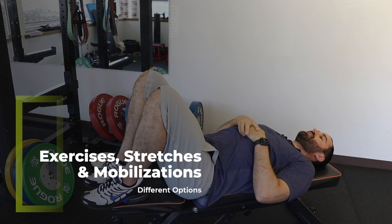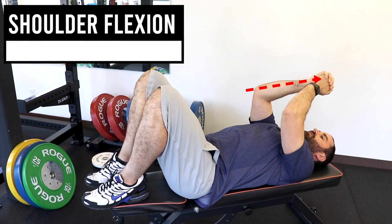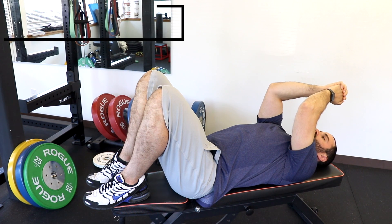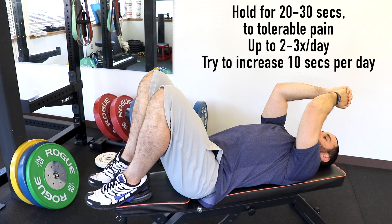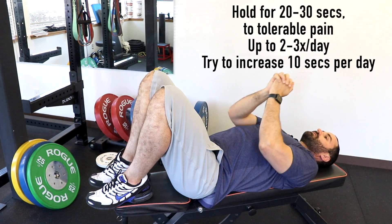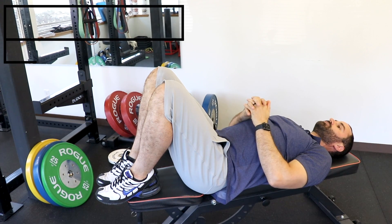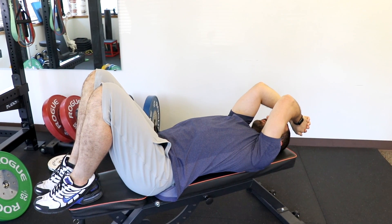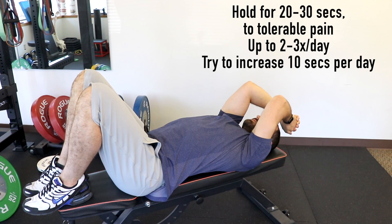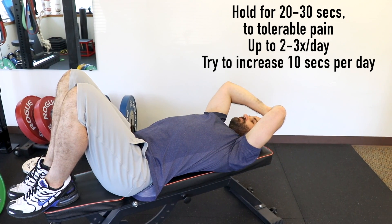The first stretch is shoulder flexion. Lay down on your back, clasp your hands together, keep your elbows in, and slowly and in a controlled manner drive your hands up over your head to that tolerable pain level. Try to hold for 20 to 30 seconds, and repeat 2 to 3 times a day, trying to increase by 10 seconds each time. As your range of motion improves and your hands get closer to over your head, you can pull your elbows in towards each other to focus the stretch on the anterior capsule, or drive your elbows outward to focus more stress on the posterior shoulder.